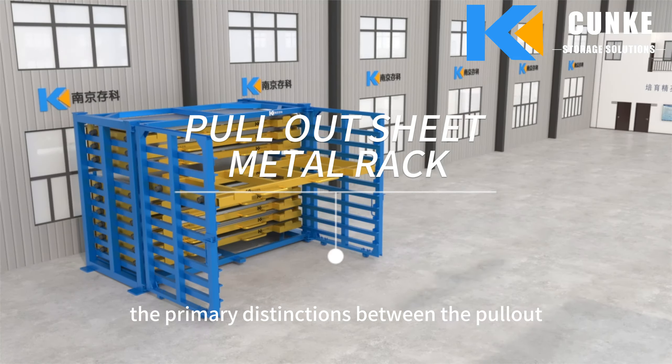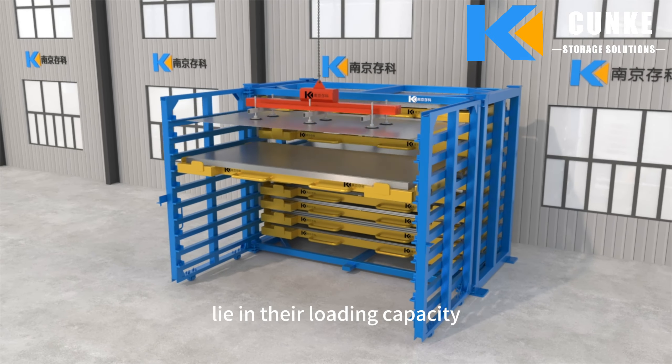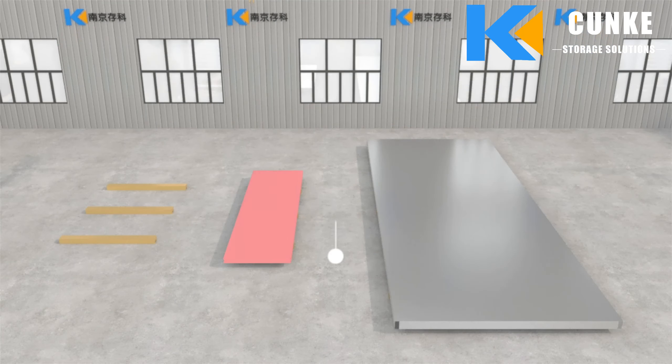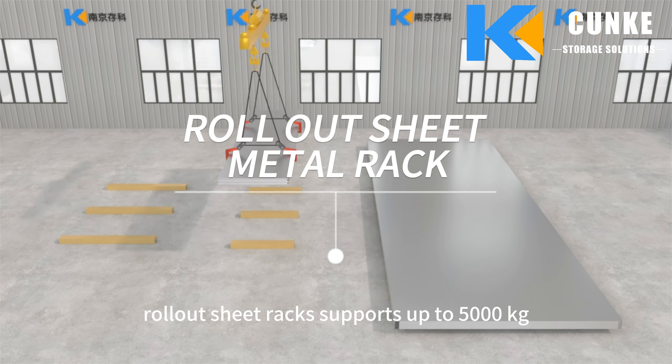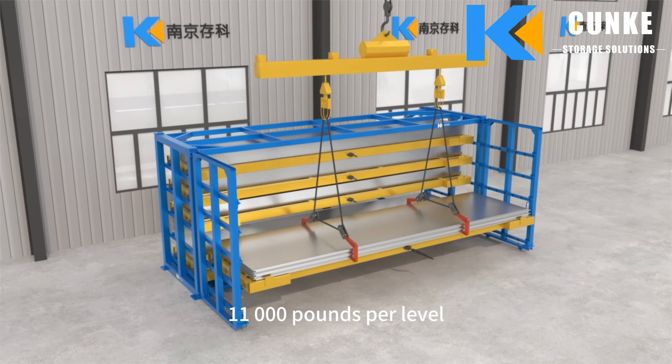The primary distinctions between the pullout sheet metal rack and the rollout sheet metal rack lie in their loading capacity and the mechanism used to extend the drawers. The rollout sheet rack supports up to 5,000 kilograms (11,000 pounds) per level.